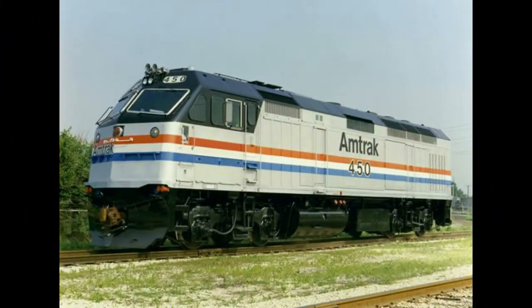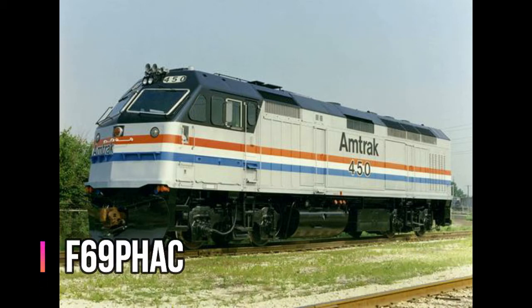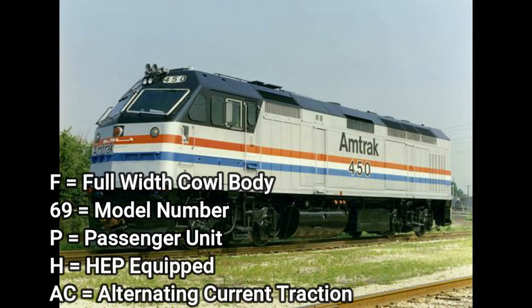This locomotive looks kind of similar to the F40PH-2M, but it is a completely different locomotive. This is the F69PHAC. F indicates full width cowl body, 69 is the model number, P indicates it is a passenger unit, H indicates HEP equipped, and AC indicates alternating current traction.